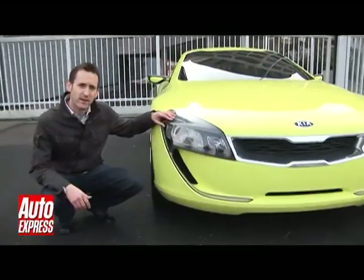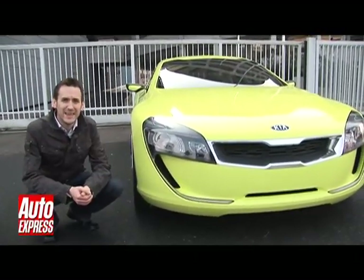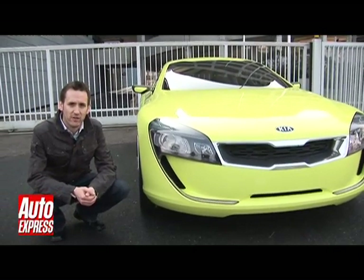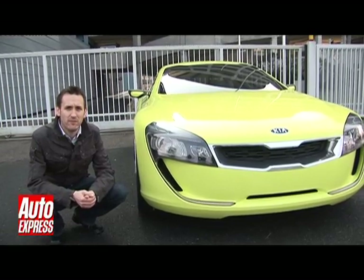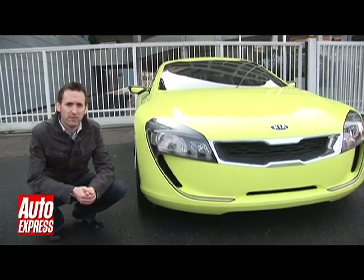Think of Kia and you probably think of affordable city cars or big-tailed off-roaders — you probably don't think of sporty coupes. This is the car that's going to change that. It's the Kia Key, and it was the main attraction at this year's Frankfurt Motor Show. Now we're back in Frankfurt, this time at the firm's design headquarters for an exclusive test drive.